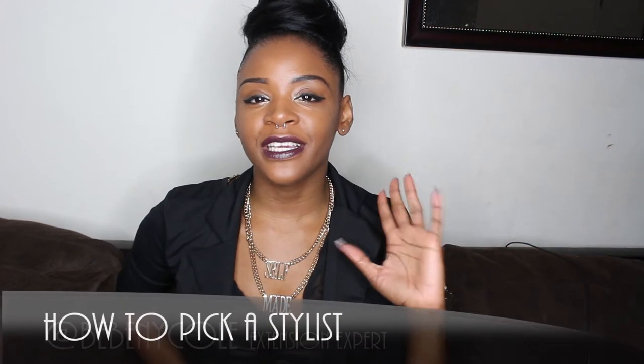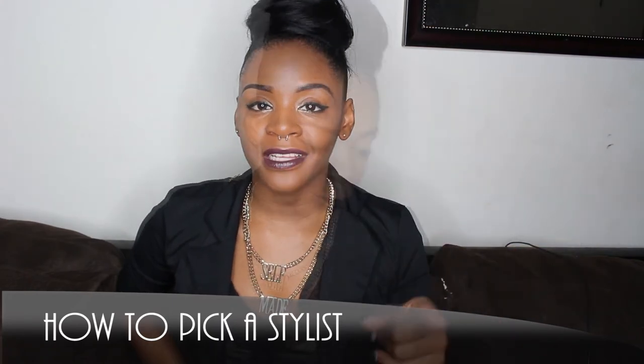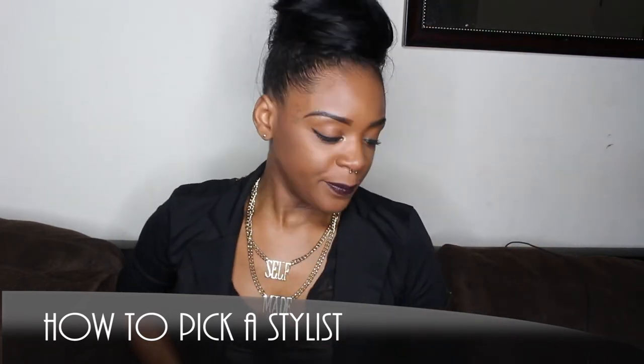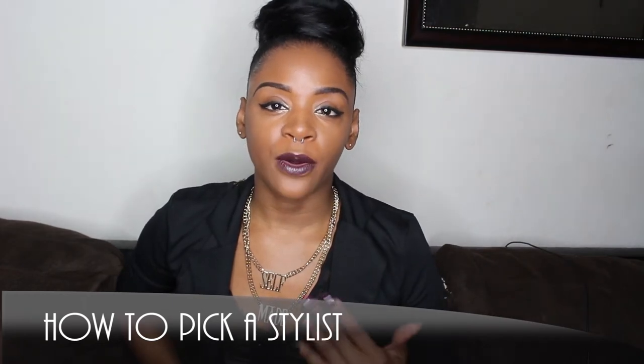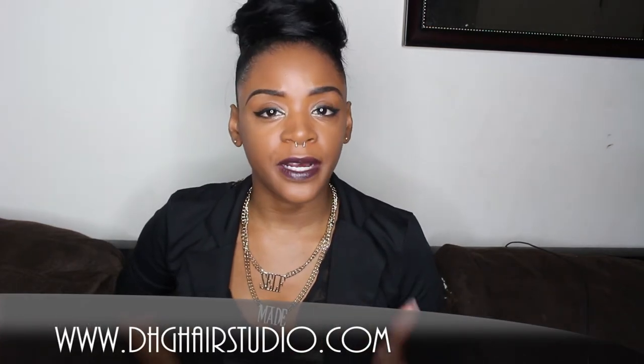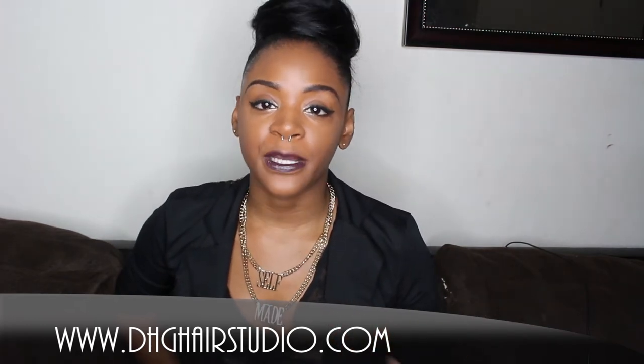What's up Dope Hair Gang! I'm BB Nicole, owner of DHG Hair Studio. Today I'm going to be giving you guys a couple of tips on how to pick your next stylist. We're going to go over doing your research, picking out someone with a specialty that you're looking for, considering the age group of the stylist, the salon environment, their personality, as well as their pricing.